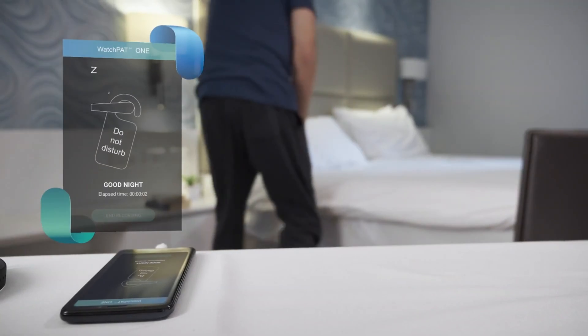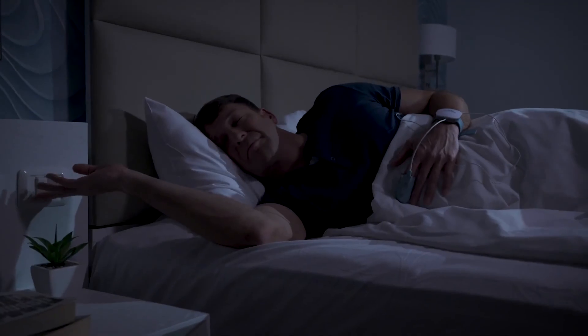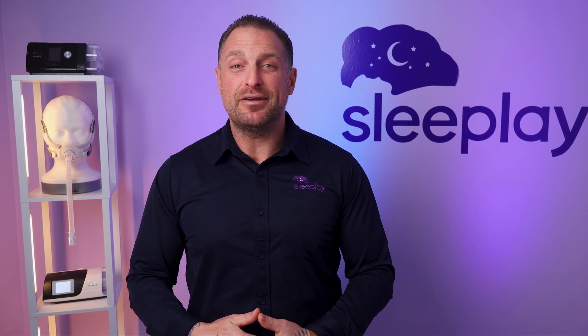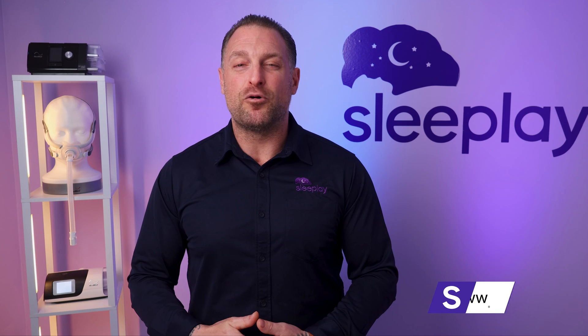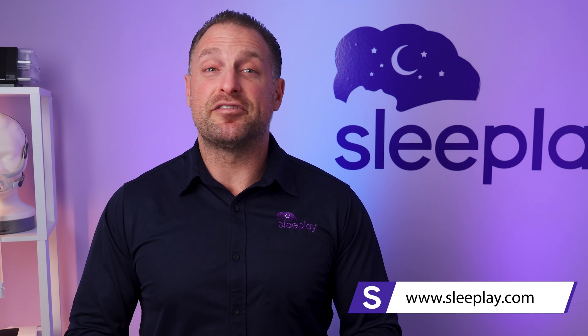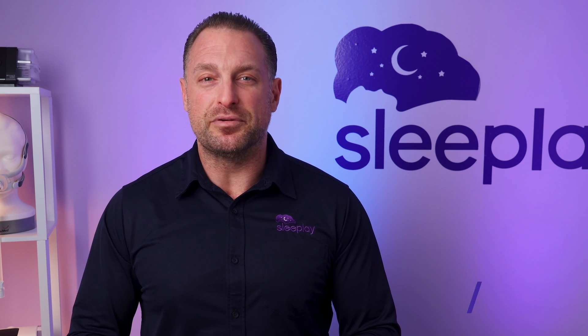At Sleep Play, we want to help you find out if you have sleep apnea so you can start getting better sooner. So if you suspect you have sleep apnea, or your Apple Watch is sounding the alarm on your irregular sleep patterns, then it's time to consider taking a home sleep test. I'll leave the link in the description below so you can check out the device for yourself. Please read other success stories and reviews.